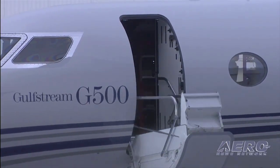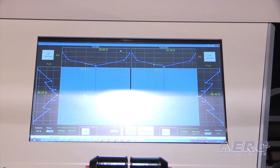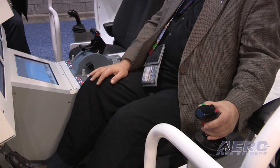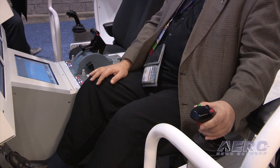A piece of technology that has so far been unavailable in the commercial market has been introduced by two companies — first Gulfstream with their new G500 and G600 jets, and then by SAGEM, a division of Safran, which is now developing an active control sidestick. ANN's Editor-in-Chief Jim Campbell went to SAGEM at NBAA 2014 to learn about their technology.